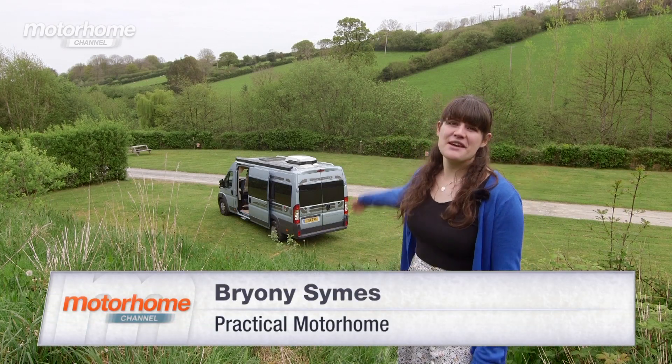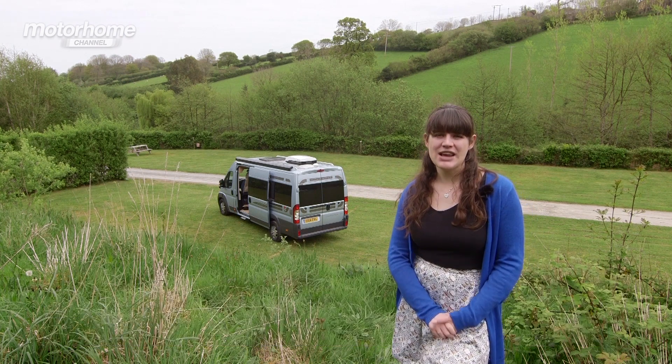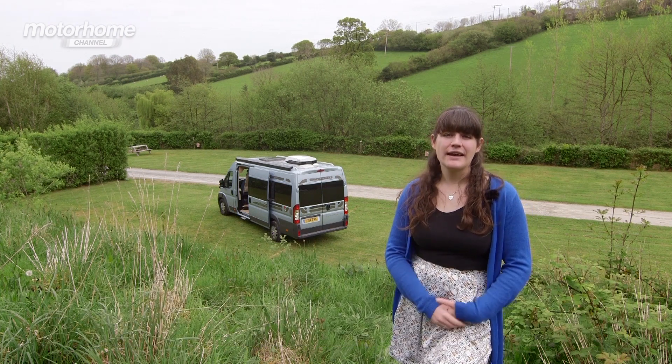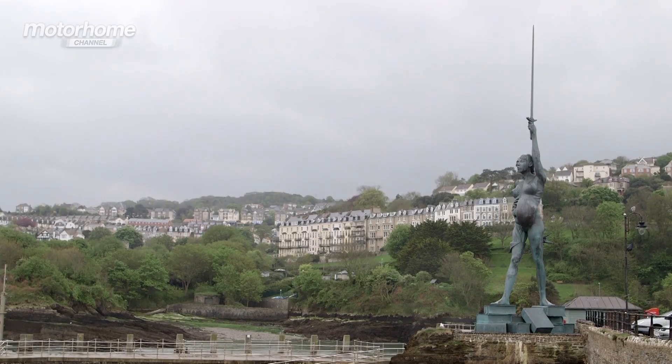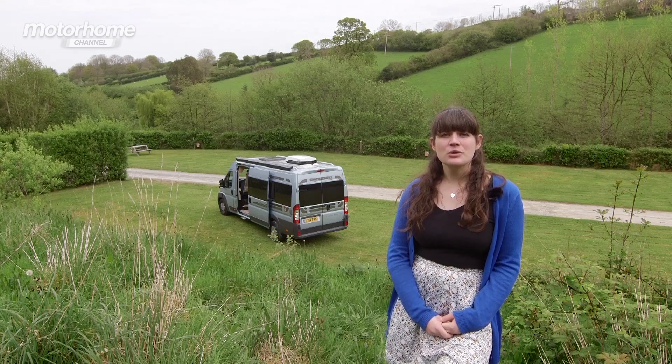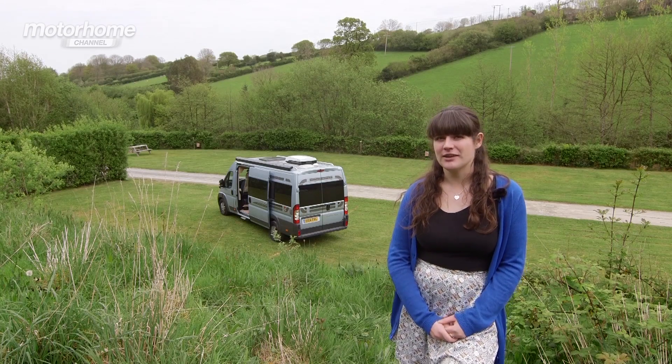I've come down to beautiful North Devon for a couple of days away. While I'm here I'll be doing lots of walking, checking out the stunning beaches and heading down to Ilfracombe to see Damien Hirst's sculpture Verity. I'll also be checking out two very different campsites which cater to different kinds of holiday.